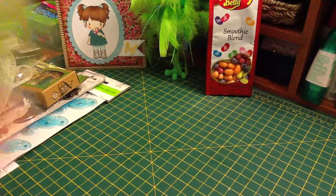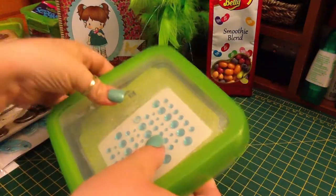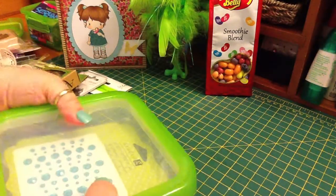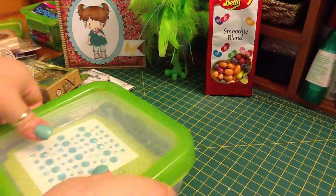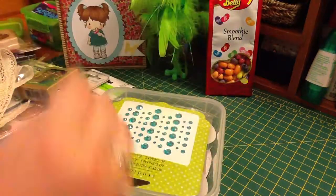She sent this plastic container — it's a really cool container, I love the color. You push the middle down and it pops up. Isn't that neat?